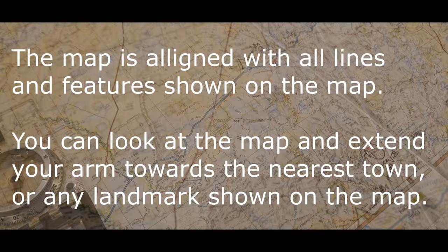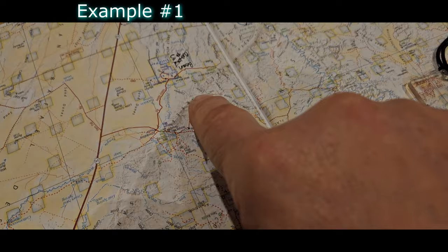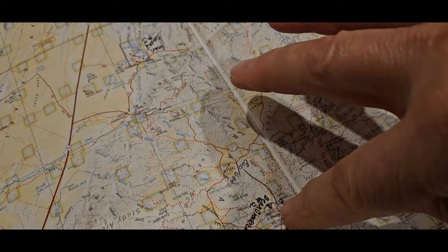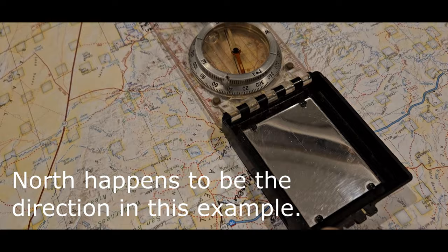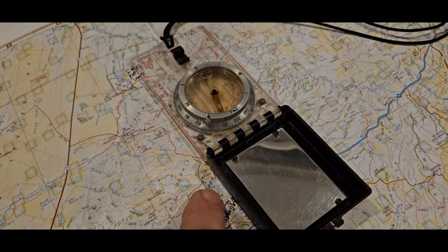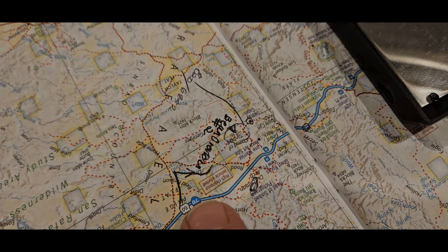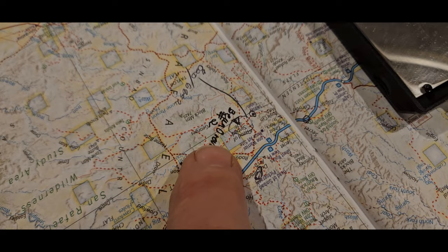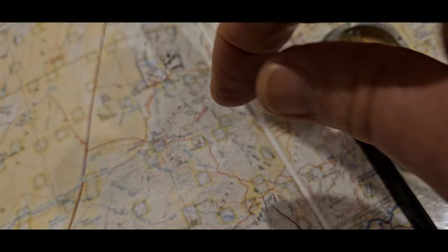Here's a navigation example: say we're at this campsite, drove off on these roads, and wound up down here. To find our way back, we'd orient the map and follow a compass line north until we made it back to camp. It doesn't have to be a perfectly straight line — as long as you keep going north, you'll find the campsite. Eventually you'd come to Interstate 70 and from there find your track back. Without a compass, you could turn the map any direction and not know which way the campsite is.